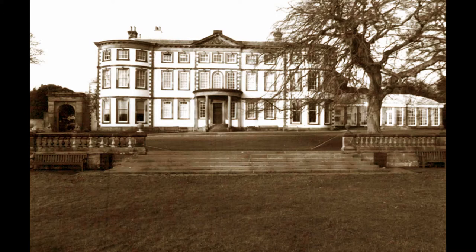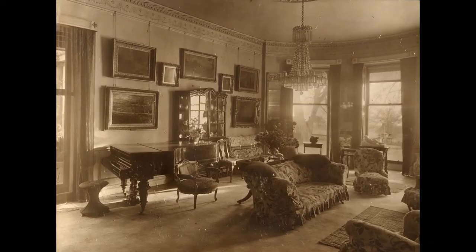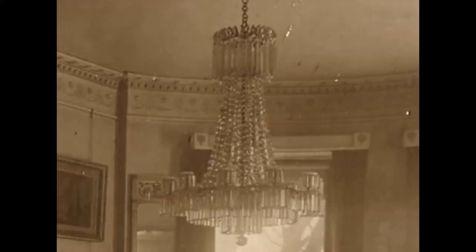In the absence of electricity, the Lloyd Grahams appear to have illuminated their house with a mix of oil lamps, candles and gas. In the historical photographs of the rooms at Sewerby Hall, only three light fittings are visible. The drawing room has a chandelier which appears to be lit by candles, but the other two are both gas lamps.